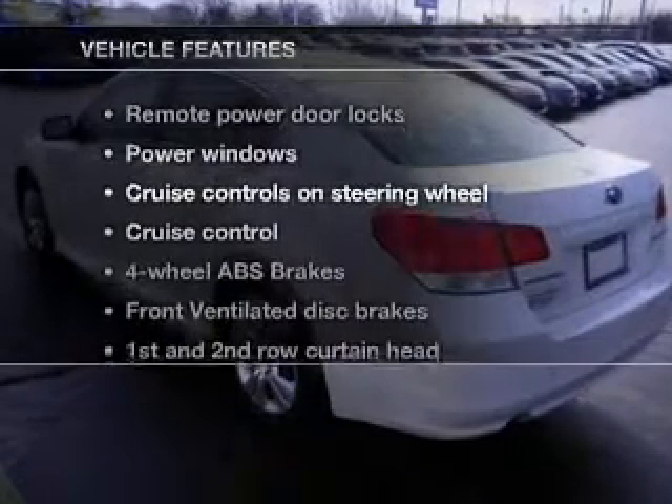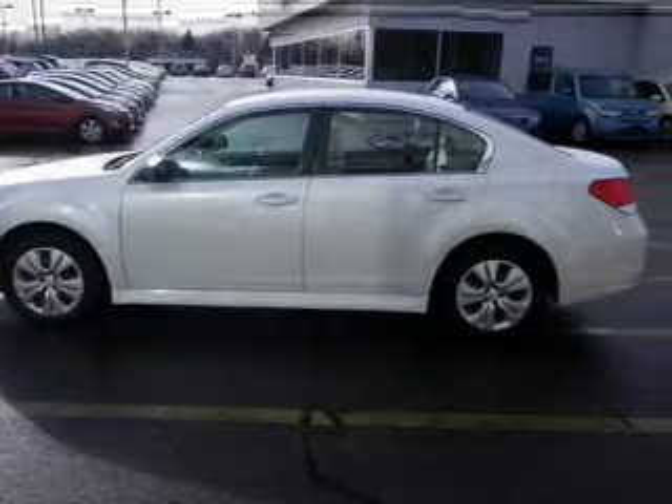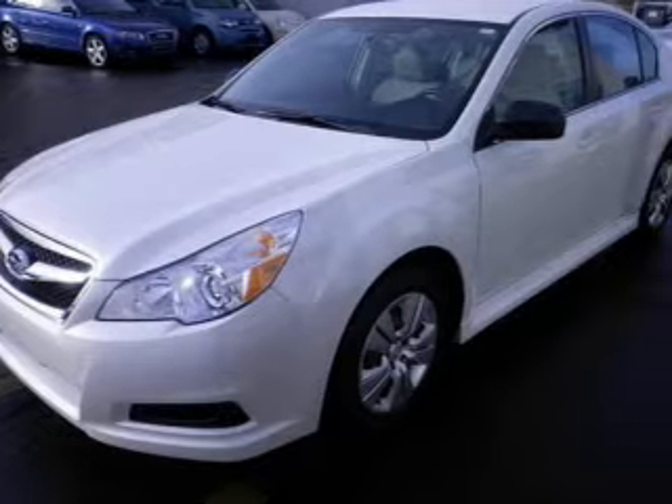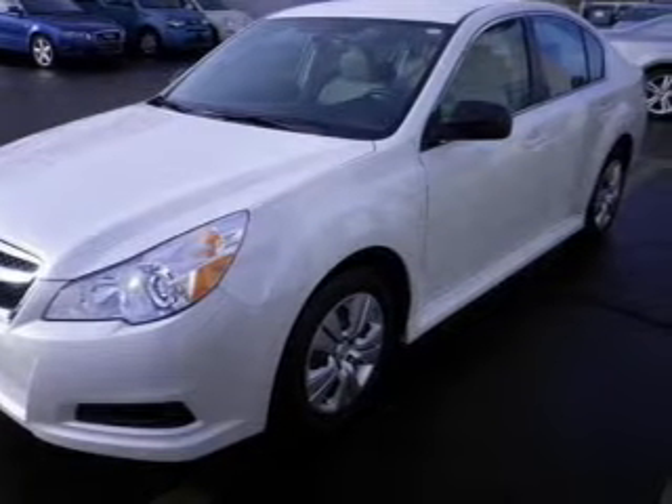And, with these notable features, you won't want to miss out on the opportunity to own this amazing ride. Keyless entry. Power door locks. Power windows. Cruise control. An AM-FM stereo with a CD player. Power mirrors. An alarm system.